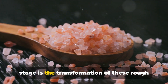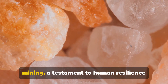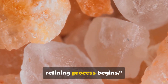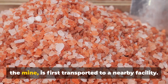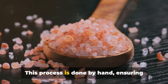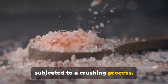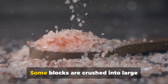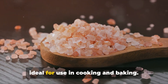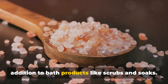Mining is just the first step. The next stage is the transformation of these rough salt blocks. Once extracted, the refining process begins. The raw salt, still carrying traces of the mine, is first transported to a nearby facility, where it is meticulously cleaned by hand to remove any impurities, ensuring that each block of salt is treated with the utmost care. Once cleaned, the blocks are subjected to a crushing process crucial in determining the final product. Some blocks are crushed into large granules, perfect for use in salt grinders. Others are ground down to a fine powder, ideal for cooking and baking. In some cases, the salt is crushed into a coarse powder, making it a perfect addition to bath products like scrubs and soaks.